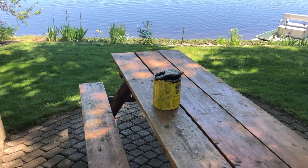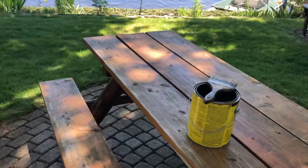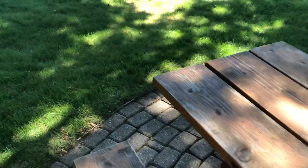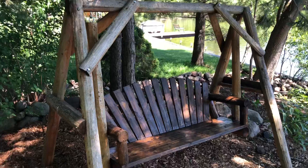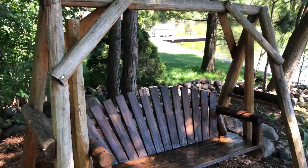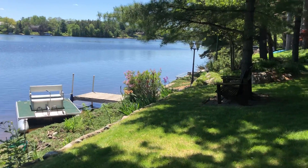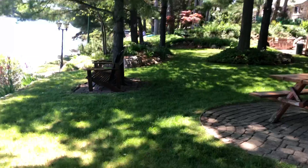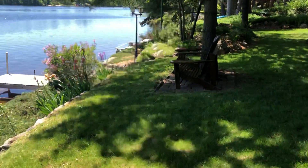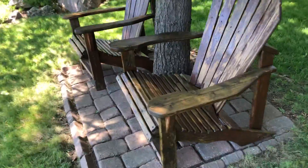Hello mom and dad. I'm in the process of staining all the wood furniture. I've got the picnic table to go, as you can see. I did do the bench. I love sitting out here — when you're sitting here you've got such a beautiful view of the lake. I've got the Adirondack chairs done. They turned out pretty good.